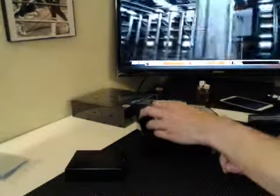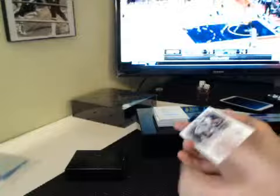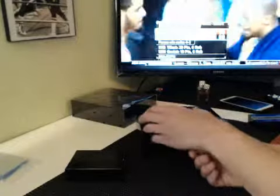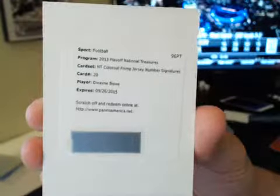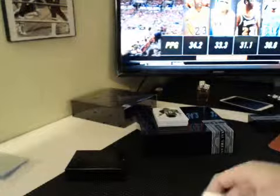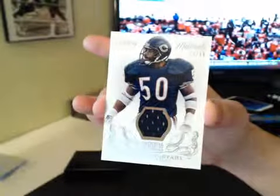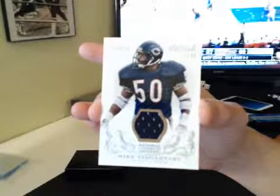Our next base card is going to be a short print — AFC East, Dolphins, Mike Wallace, 23 of 25. Dolphins, Fast Eddie 23. Next up we have a Redemption, Colossal Prime Jersey Number Signatures — this will be on-card auto, Dwayne Bowe for the AFC West, Henry, Chiefs. NC Colossal Prime Jersey Number Sigs, going to be numbered to 25 or less. And we got Century Materials, Game Worn, 24 of 49, Mike Singletary for the Bears, NFC North, BBKBBC.